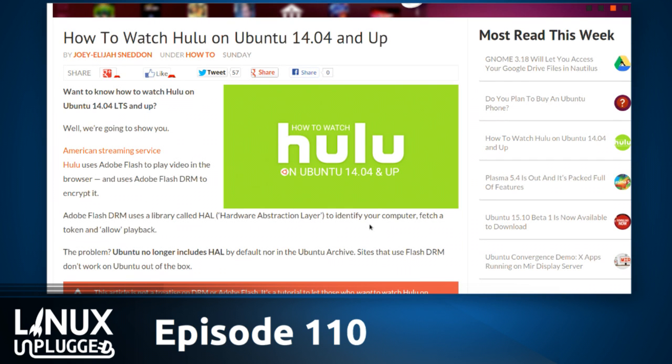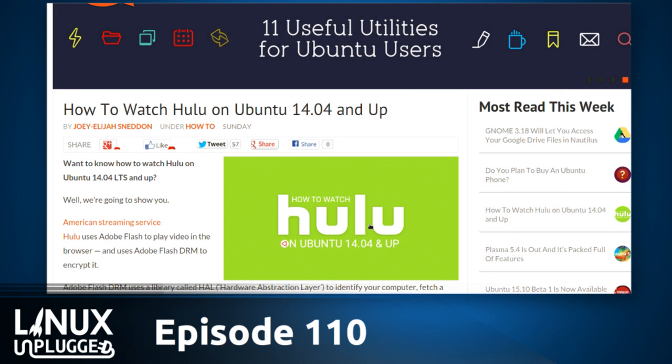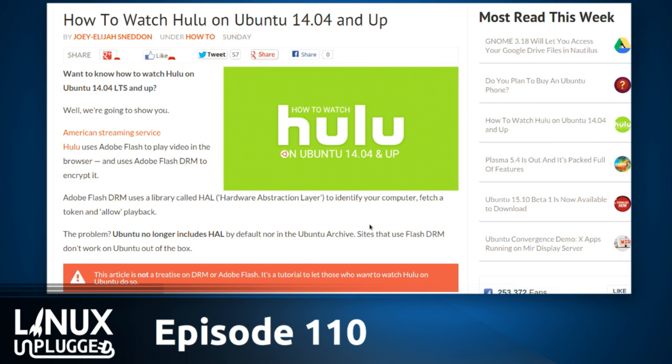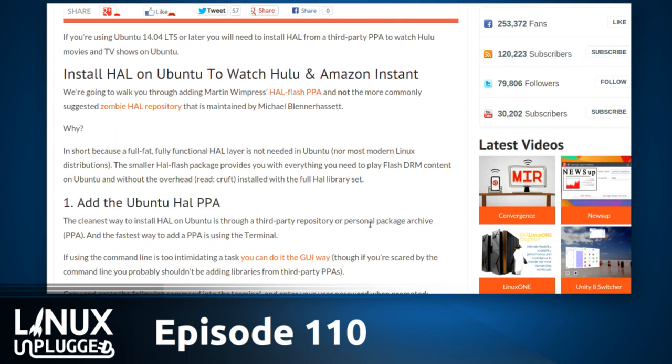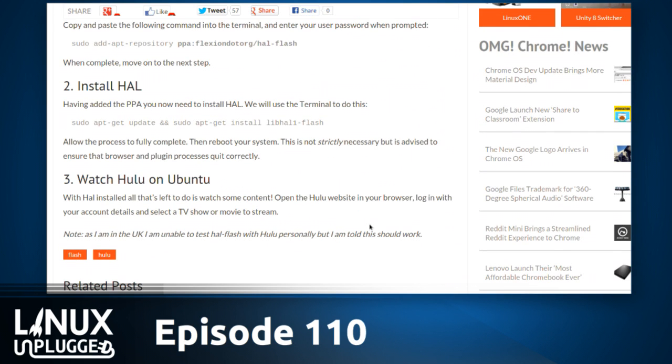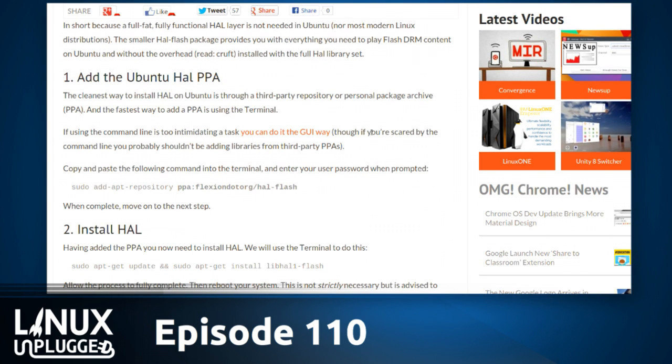Do you use Hulu? Only occasionally, so I'd be glad to have a guide like this. Have you read that article carefully? Have you spotted anything familiar in it? I can add an Ubuntu PPA here — whose PPA is it? It's Flexion.org. Tell us about that, Wimpy.